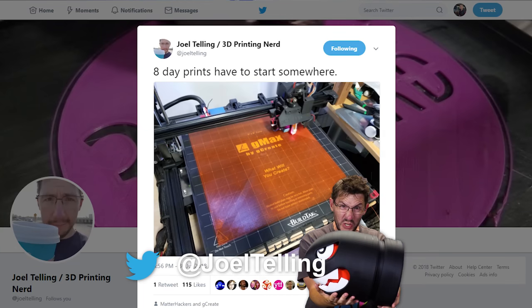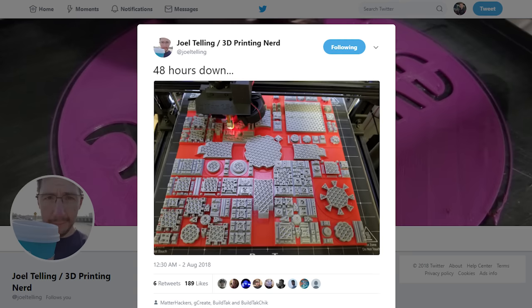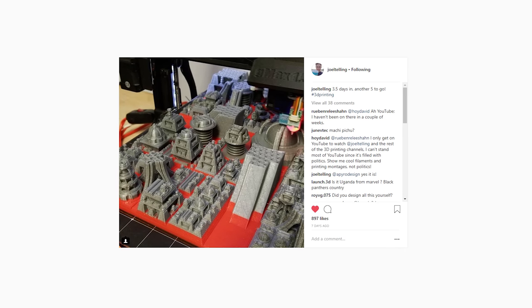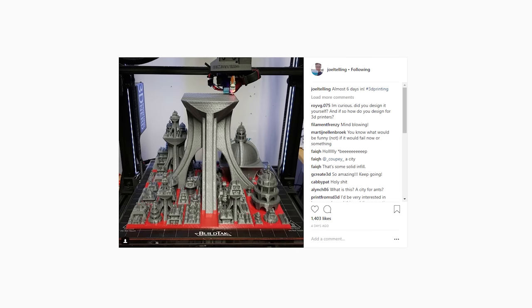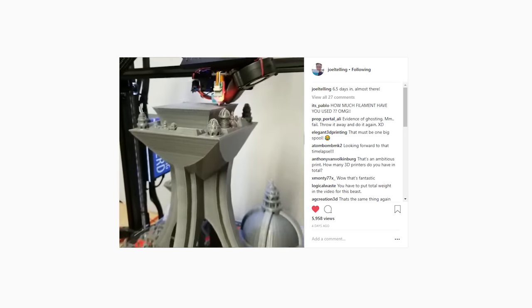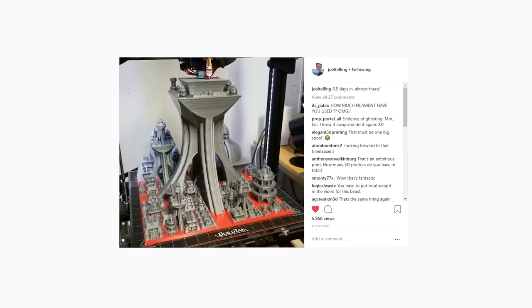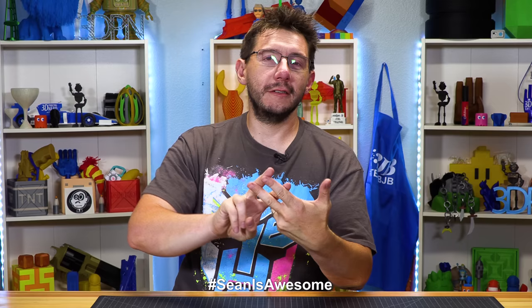Originally I thought it was going to take like nine days. It ended up taking seven days, some hours, some minutes, some seconds — I'm not worried about that. When it started, I teased it on Twitter and I teased it on Instagram, posting updates like how many days left, or how many days in, or look at how this looks now. I'm sure Sean overlaid some really sweet images and videos right there, because that's what Sean does. Sean is awesome. Hashtag Sean is awesome.